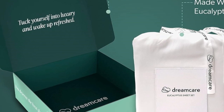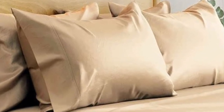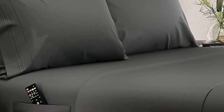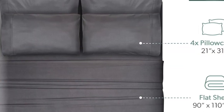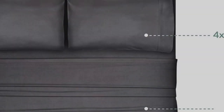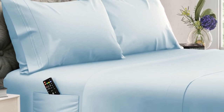While most sheet pockets max out at around 16 inches, these are designed to fit mattresses up to 20 inches tall. The fitted sheet also features elasticized corners for a secure fit and two built-in side pockets that can hold bedroom essentials like remotes, books, and smartphones. We noted in testing that these sheets become even cozier with use, and they come out of the dryer much less wrinkled than other options we've tried.